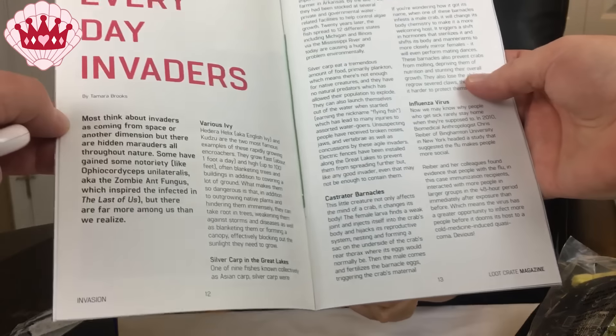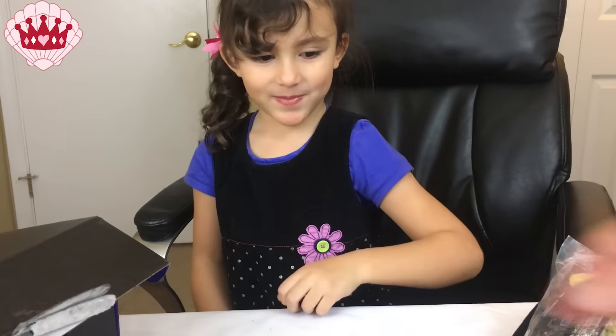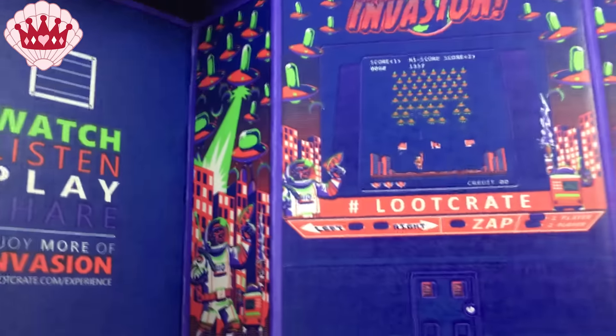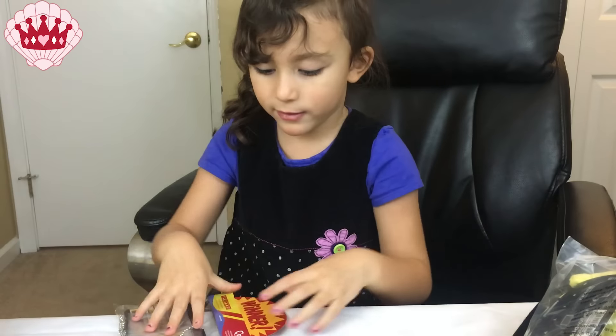There are also batteries for the flashlight. Look at the inside of this box — it's really great, like a mini arcade game.